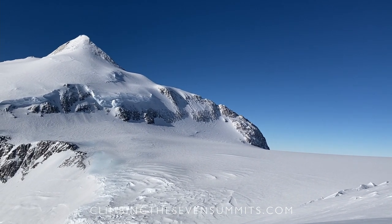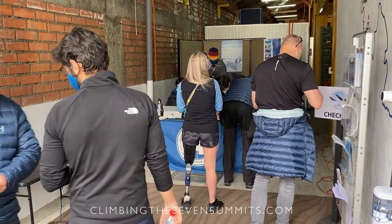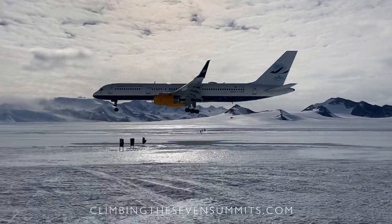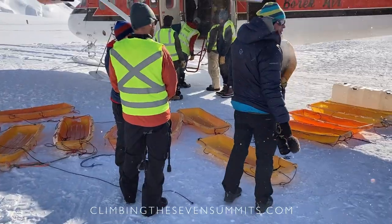We stage for Vinson out of Chile. We spend some time doing gear checks and then we fly down to Antarctica and bump over to Vinson in ski planes, then make our way up the mountain from there.